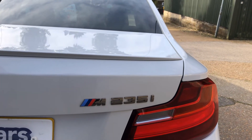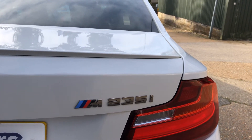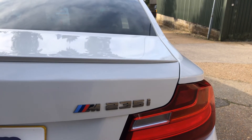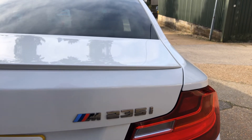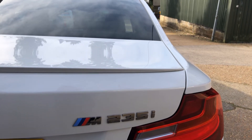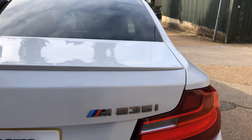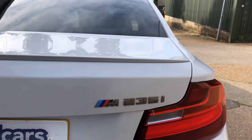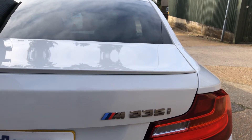Hello everyone. If you're looking for a BMW with effortless performance — the same performance as you would get out of a supercar — this is our 2014 64-plate BMW M235i. It's a sports coupe, it's automatic, it's eight-speed, it's three-litre, and it'll leave everyone for dead. The power is phenomenal out of this vehicle.